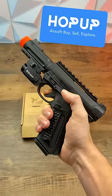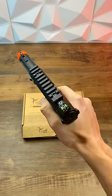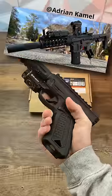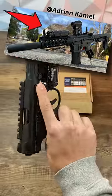It's called the Hop-Up app and I'm sure that you've heard of it, but the reason that I use it is because of steals like this and the chance of finding affordable upgraded and tuned guns, which is pretty neat.